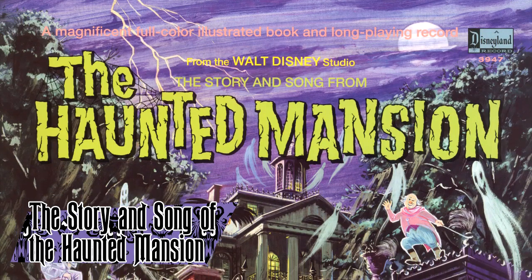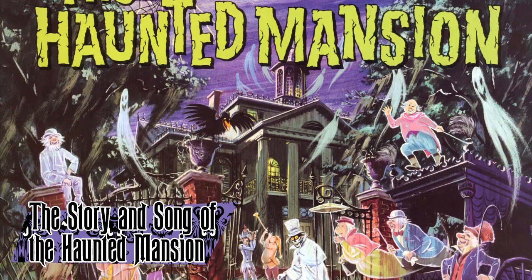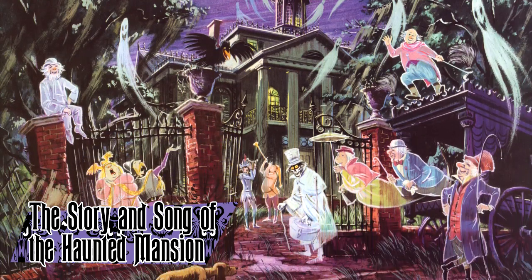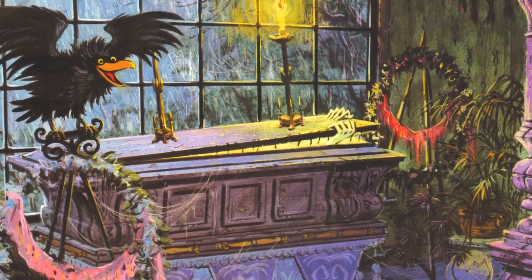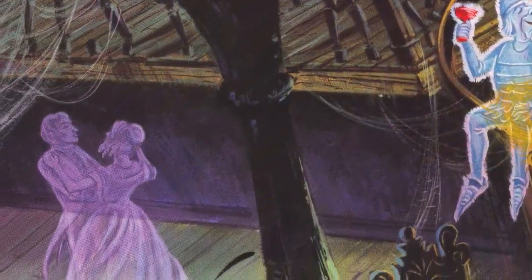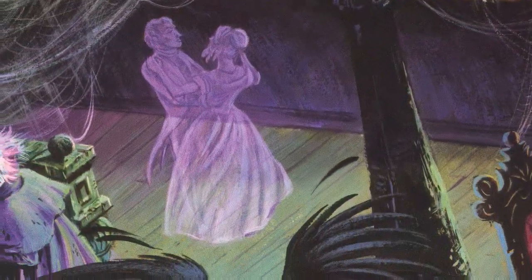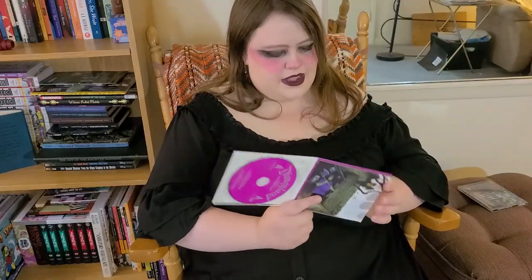The Story and Song of the Haunted Mansion was an LP record printed by Disneyland Records in 1969, made to promote the Disneyland original. It centers on a pair of teenagers getting stuck in the mansion, where the only way out is to go through. It features the voice talents of Thurl Ravenscroft, Ron Howard, Robbie Lester, and Pete Renaday. The record was very popular and has been reissued several times over the years, through cassette tapes, CDs, and even digital media.